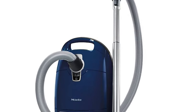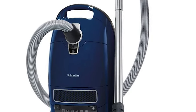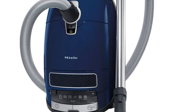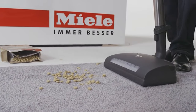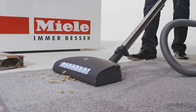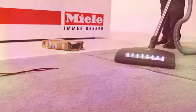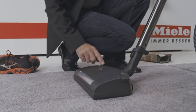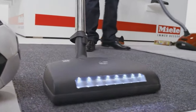The Marin also includes the parquet twister, which provides 180-degree rotation for agile yet gentle care of smooth surfaces. It offers a self-adjusting automatic setting — as you transition from hardwoods to carpeting, the Marin automatically decreases suction, then increases suction when you return to smooth solid flooring. It also includes a telescopic stainless steel wand and long electrical cord with one-touch automatic rewind, providing a total cleaning radius of 36 feet.